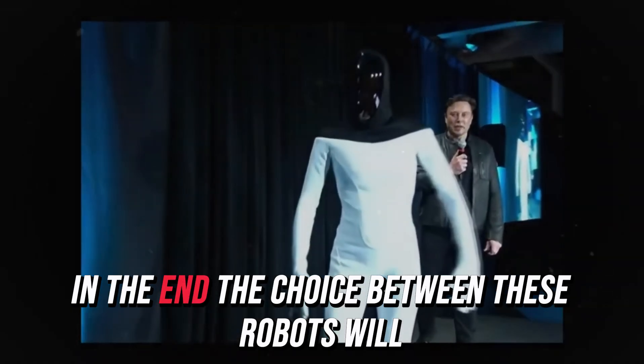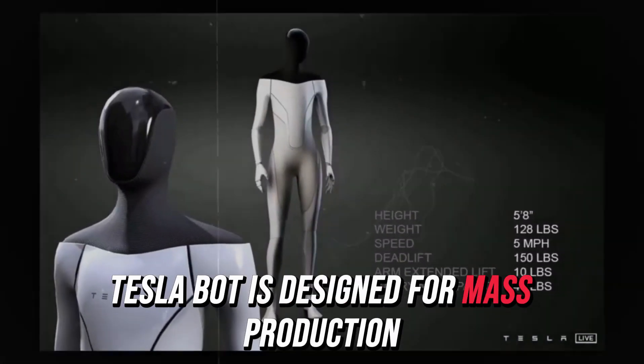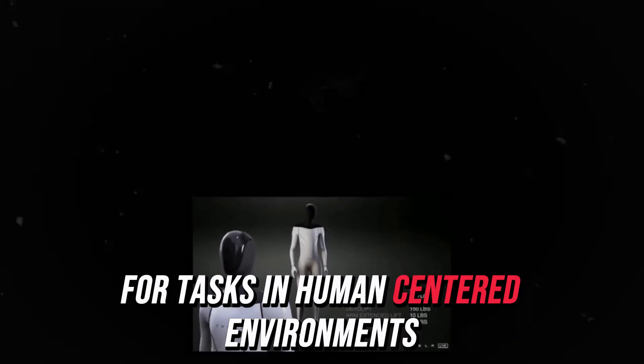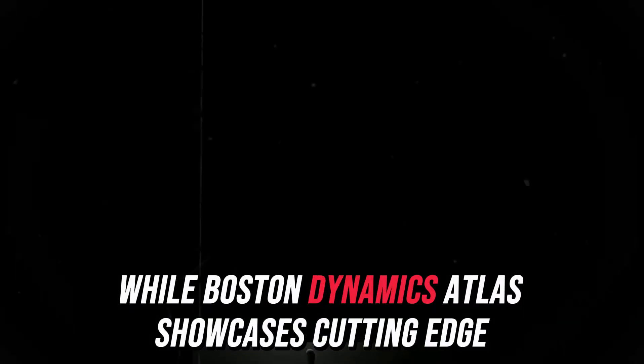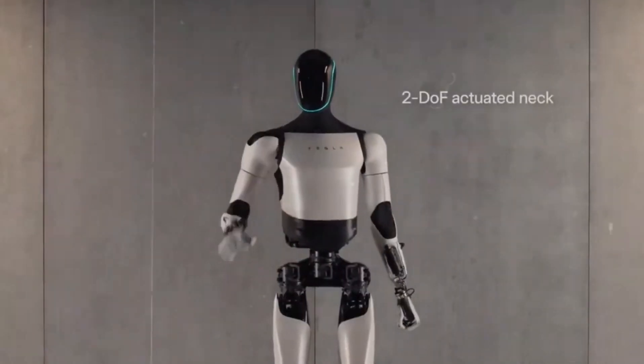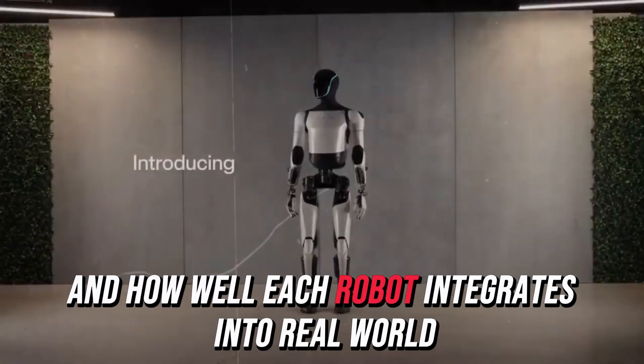In the end, the choice between these robots will depend on the user's needs. Tesla bot is designed for mass production and affordability, making it ideal for tasks in human-centered environments, while Boston Dynamics Atlas showcases cutting-edge mobility and physical capabilities as a research tool. The deciding factors will likely come down to cost, utility, and how well each robot integrates into real-world activities.